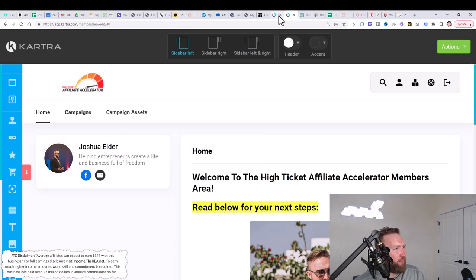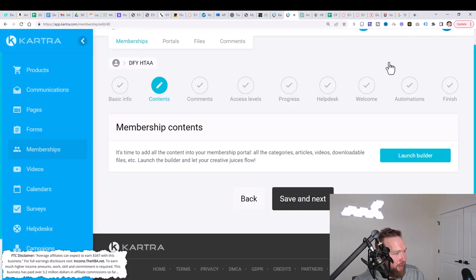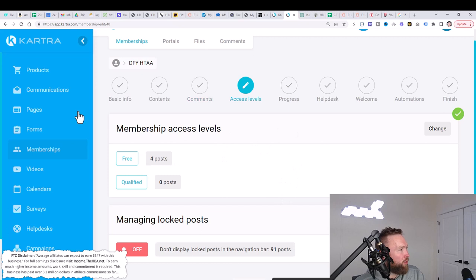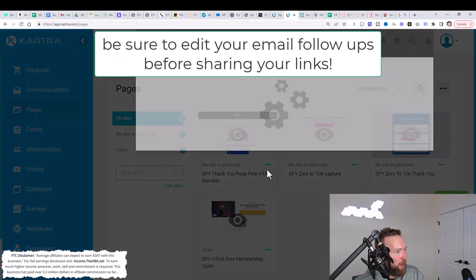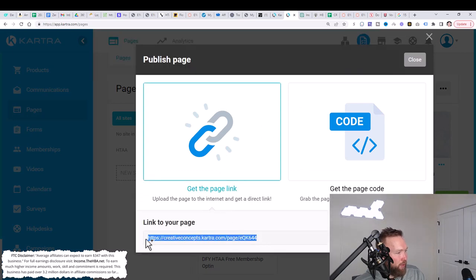Once this is all deployed inside your account and you've customized all the links as shown in this video, you're going to click save and exit, save and exit, save and next, and save and next. Then we can jump over here and start promoting our different pages. Click on get code or link, get the page link, and share that link.